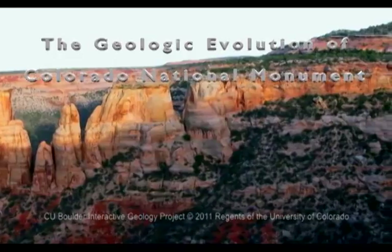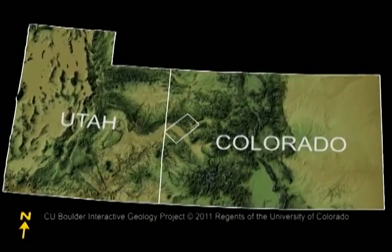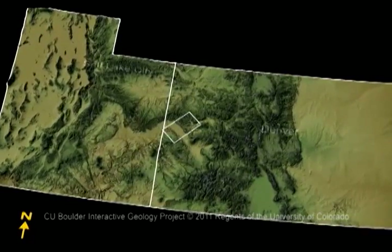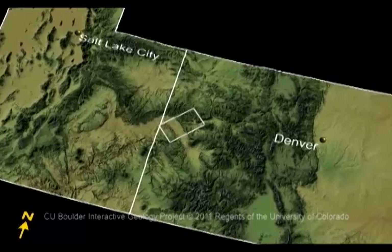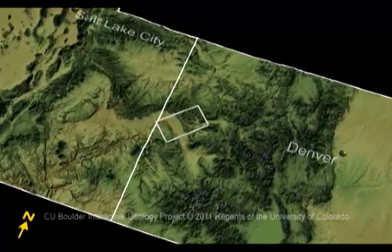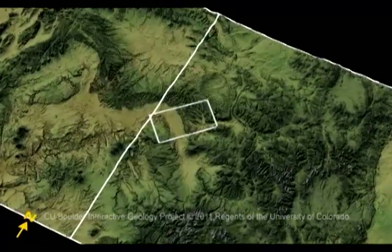It has seen cycles of monsoons and drought. It has been covered with mountains, lakes, and swamps. At times, it's been 10,000 feet high, ocean beaches, or 2,000 feet underwater. It has been home to dinosaurs, and now to us. All these changes have left their traces in the rocks that are exposed by erosion. Let's look at the stories the rocks have to tell us about how Colorado National Monument came to be the beautiful place we enjoy today.